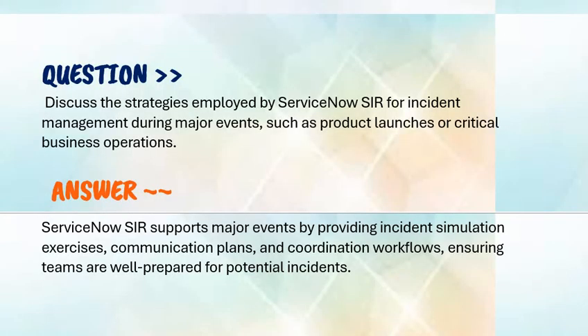Our question is: discuss the strategies employed by ServiceNow SIR for incident management during major events such as product launches or critical business operations. As a ServiceNow developer, your answer should be: ServiceNow SIR supports major events by providing incident simulation exercises, communication plans, coordination workflows, and ensuring teams are well prepared for potential incidents.